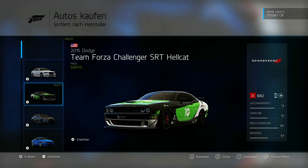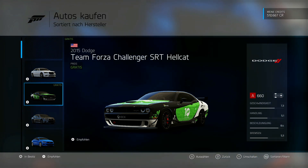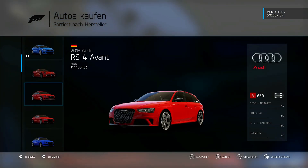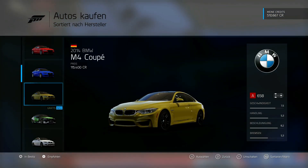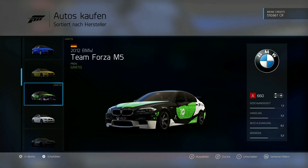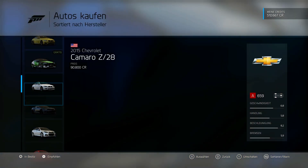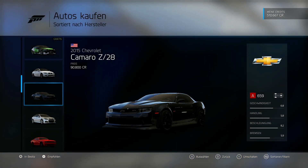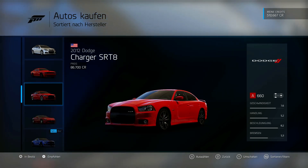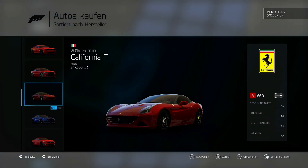717 PS hat das Teil - richtig fett! Can be bought in Germany for just under 100,000. And I think I'll drive it too, I was really happy about that. It was the M4 Coupé. Team Forza M5 also free - that's also the Team Package. So I have the Team Package and the SRT Challenger Hellcat. But that was also the more special one - Charger SRT 8 and so on, also quite fat.